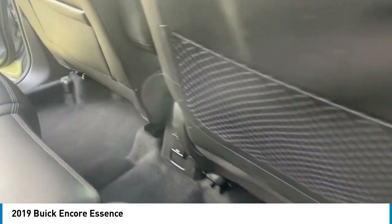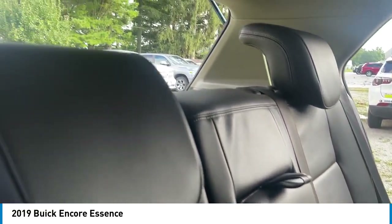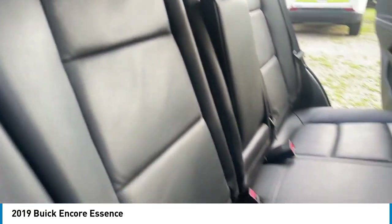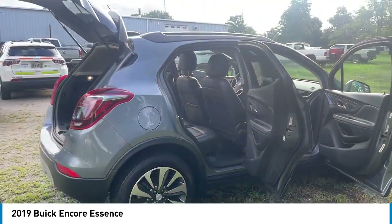Alloy wheels. Aluminum wheels. Rear spoiler. Brake assist. Remote keyless entry. Fog lights. Front wheel independent suspension. Speed control. Four wheel disc brakes. Electronic stability control.